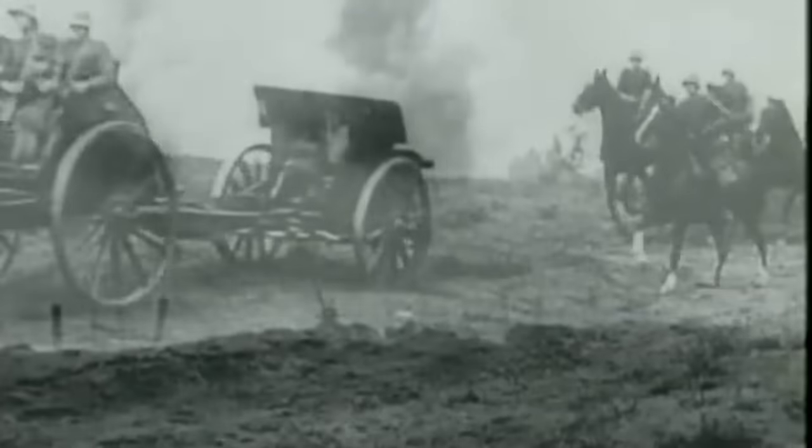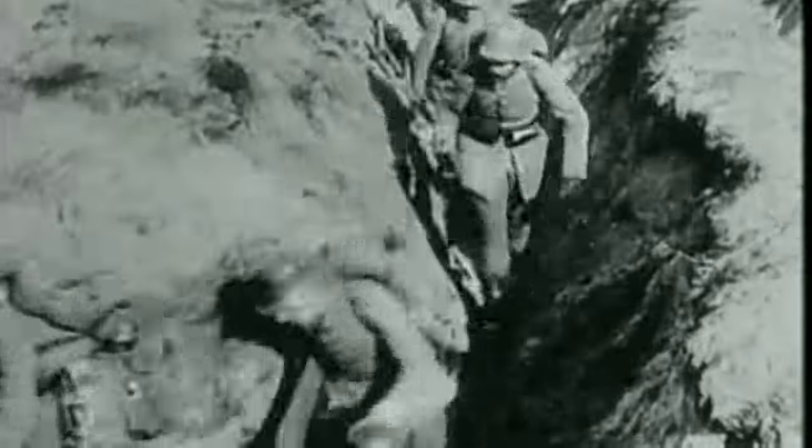World War 1 was a static, grueling war. Weapon technology had advanced quickly, but the technology to carry these weapons lagged behind, resulting in bloody face-offs between entrenched armies. No battle embodies this ghastly form of war more than the Battle of Verdun on the Meuse River, which was the longest battle of World War 1, lasting 300 days with over 1 million casualties.